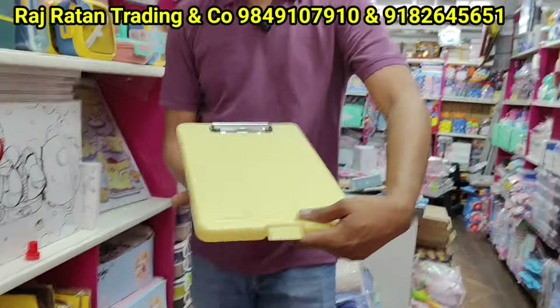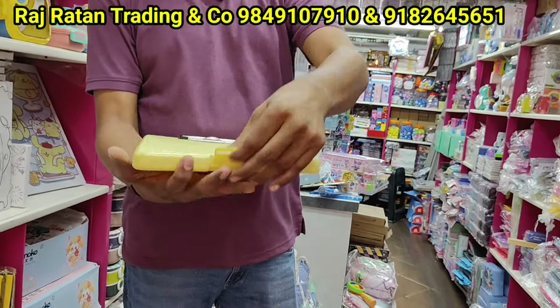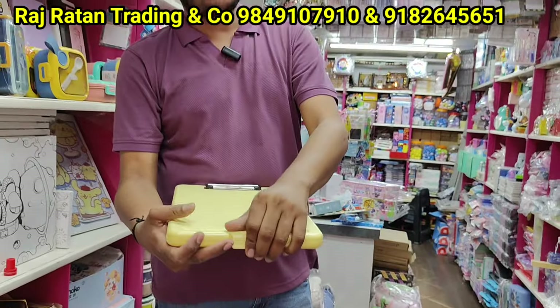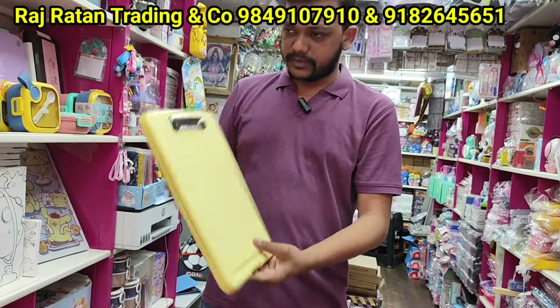This is a storage bag — very useful storage bags, not for kids, only for adult school use. There is a lot of space — documents, answers, paper, answer sheets. This is only 200 rupees.